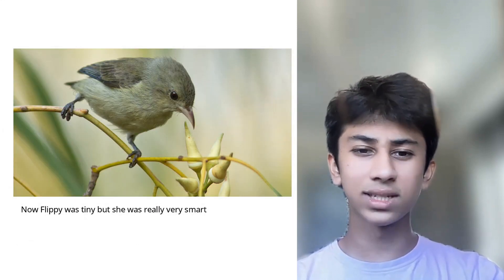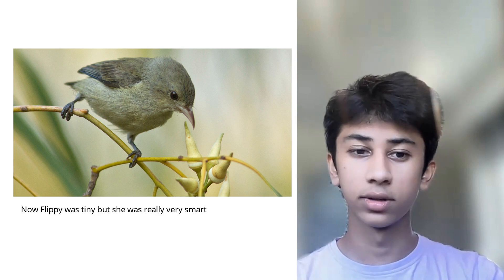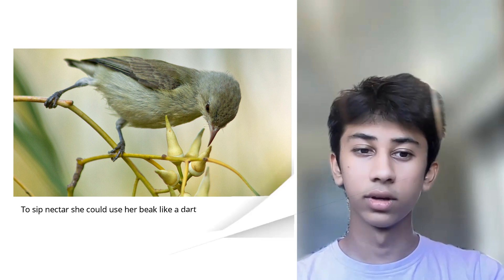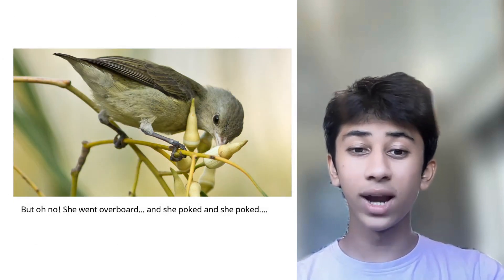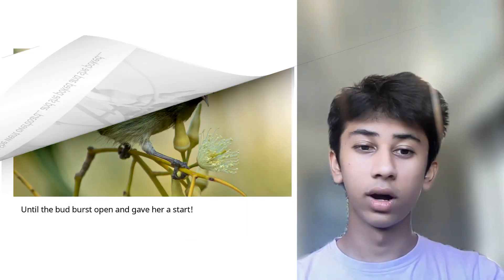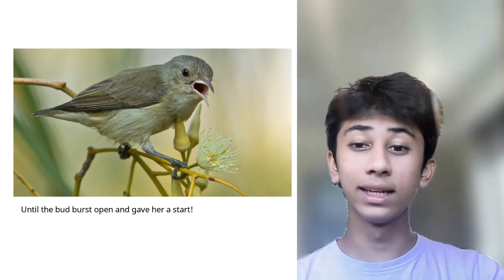Now Flippy was tiny, but she was really very smart. To sip nectar, she could use her beak like a dart. But oh no, she went overboard, and she poked, and she poked, until the bud burst open and gave her a start.